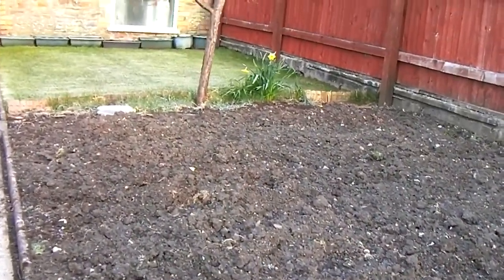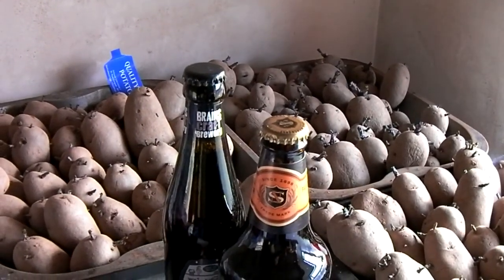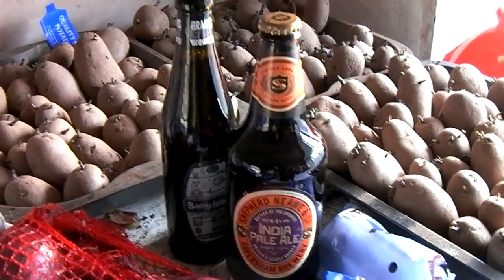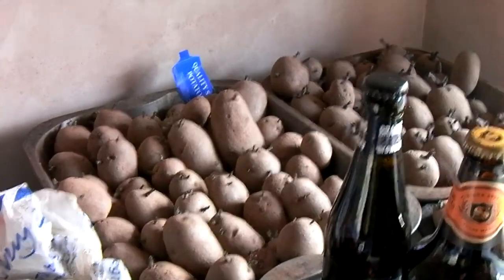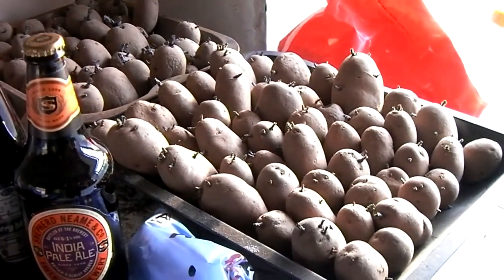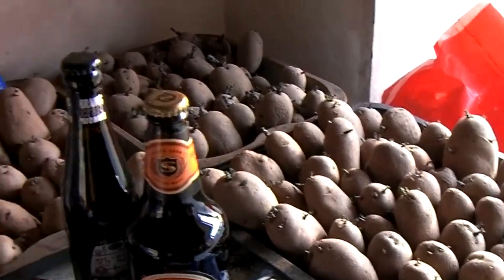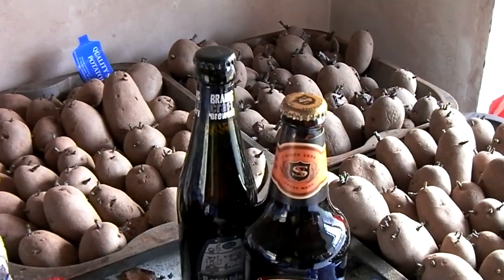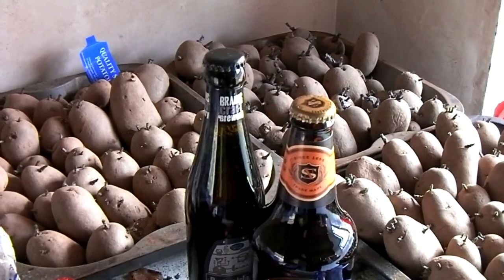The weather forecast for next week is slightly warmer with April showers. Indoors, two bottles of IPA - the chitting continues and it's coming along quite nicely. It really would be nice if I could plant them out, however with this frost I don't think it's a good plan.